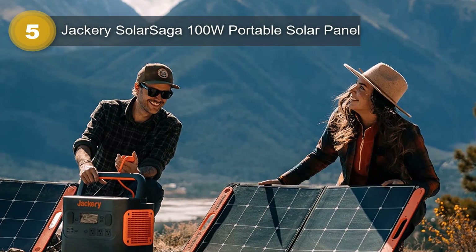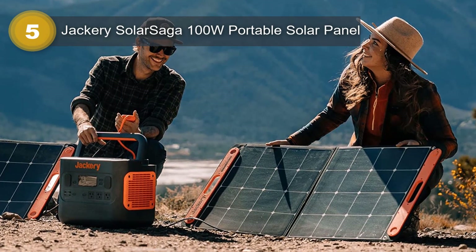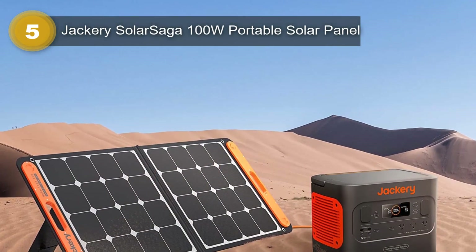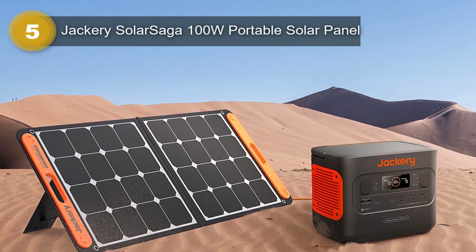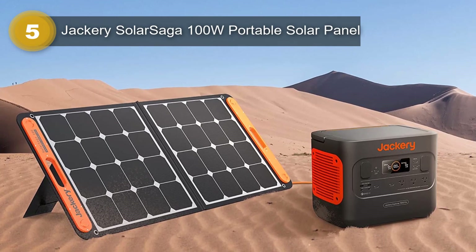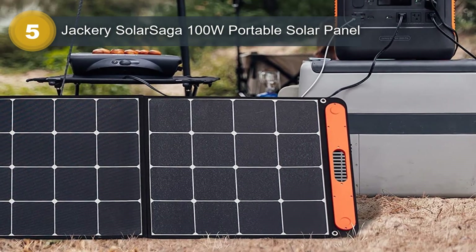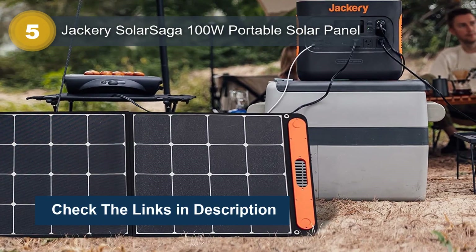Its TPE rubber handle makes it easy to carry around, and the ETF-laminated case ensures its durability, extending the lifespan of the solar panel. With its IP65 water-resistant rating, it can withstand splashes, but it's not recommended to expose it to rain or soak it in water. This solar panel is equipped with monocrystalline silicon solar cells that use multilayered cell technology to generate energy from sunlight with a higher conversion rate of up to 23% compared to conventional panels. The zippers on the pocket can hold power cords and cover the power port, making it convenient and easy to use.